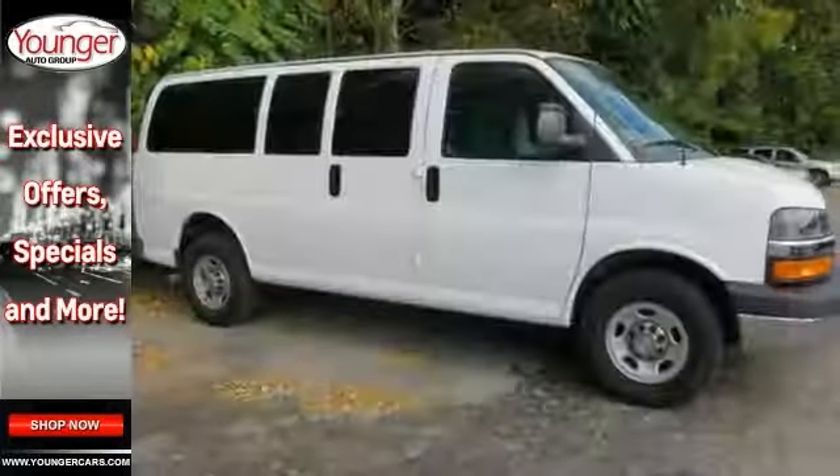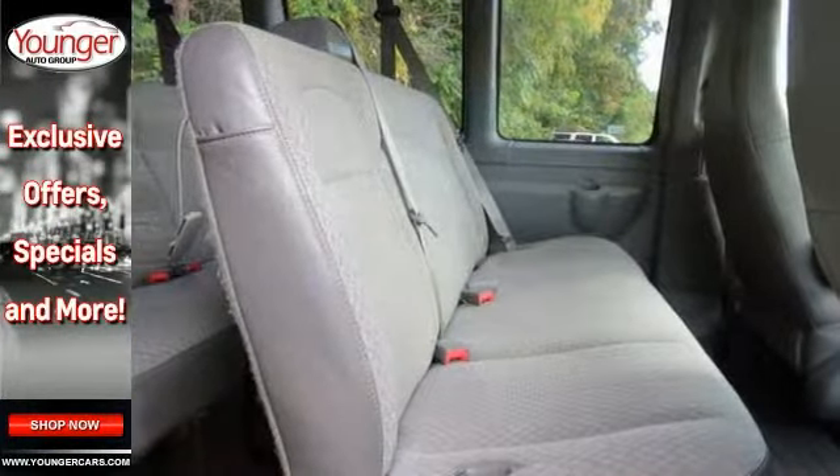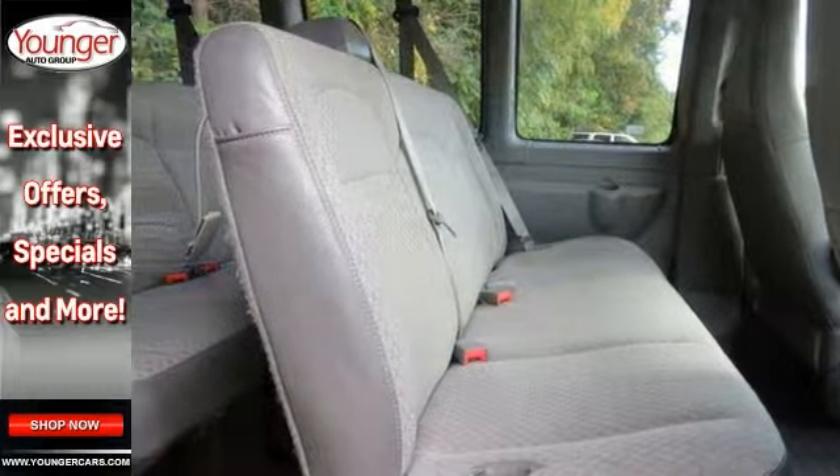With its extensive seating, powerful performance and rock solid build quality, it's an excellent choice. See it for yourself today.